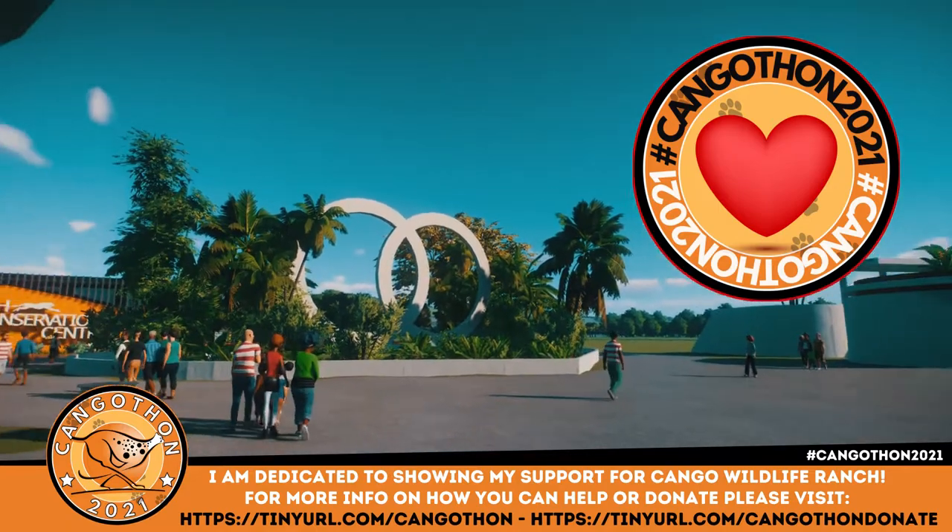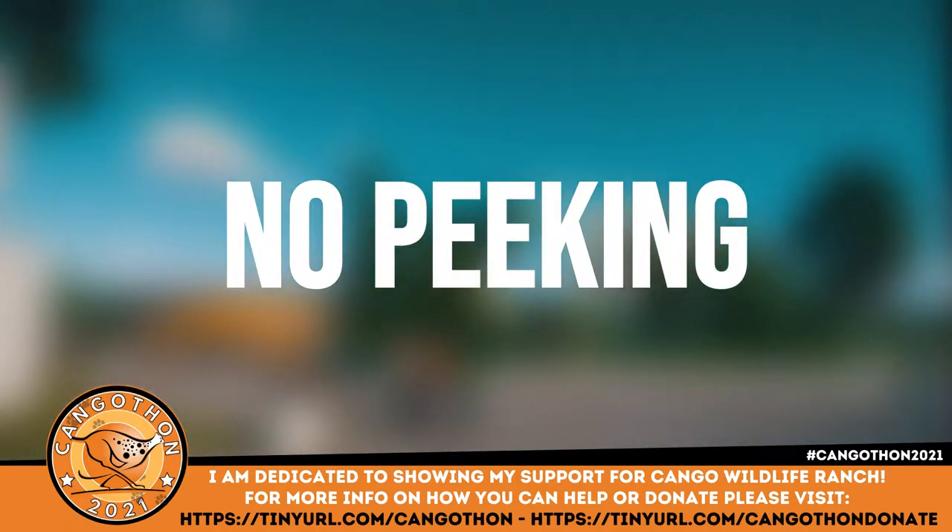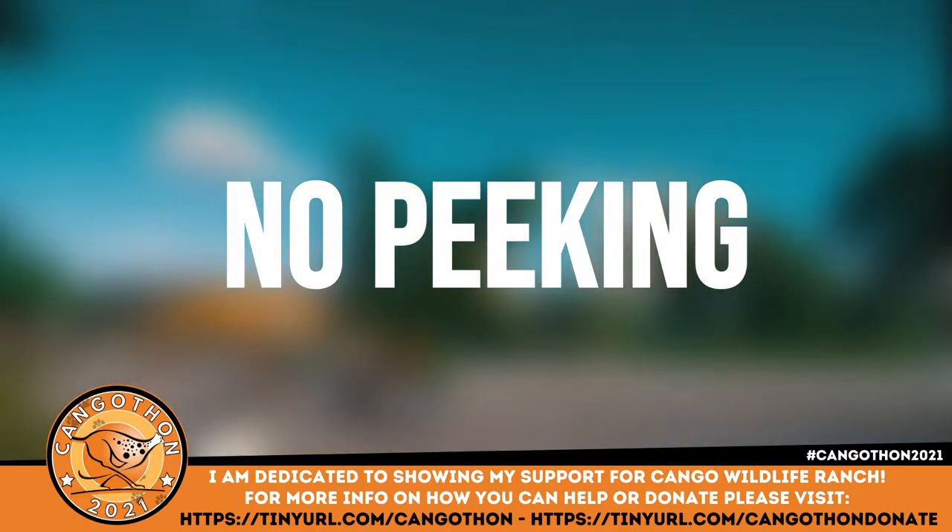We're going to be building the biggest habitat I've ever built, and what is that in the background? That is the new Cheetah Conservation Centre.